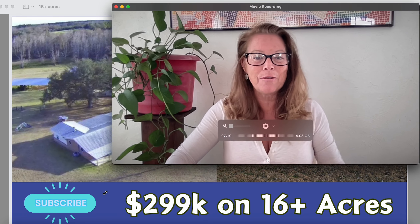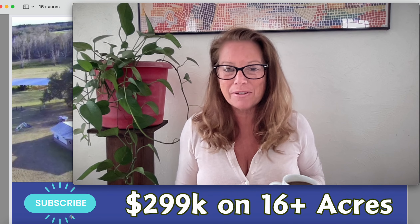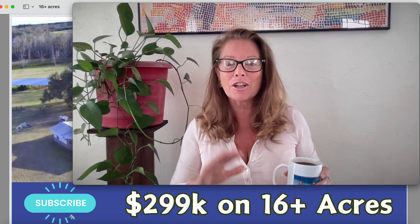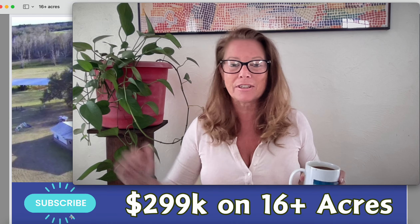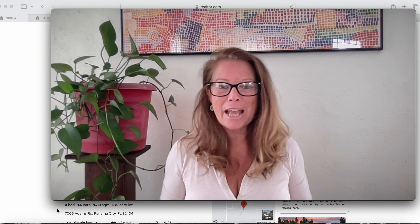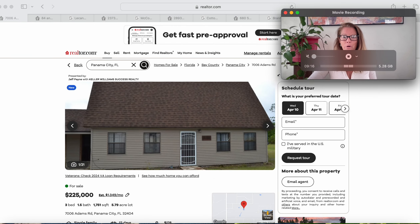So grab your coffee, grab a tea, or grab that cocktail because you know it's five o'clock somewhere. Let's check out these homes along with a few others. We are in the Sunshine State of Florida today, and these homes are all $299,000 and less. Let's see how much house we're getting for our money with some acreage today in the beautiful Sunshine State of Florida.